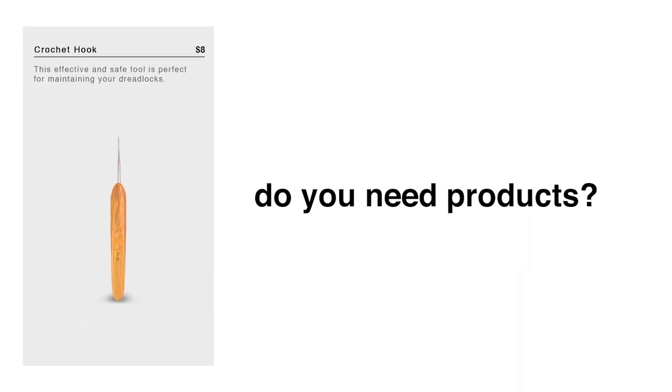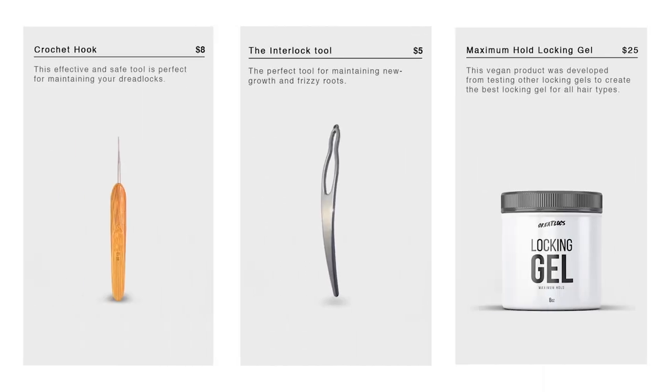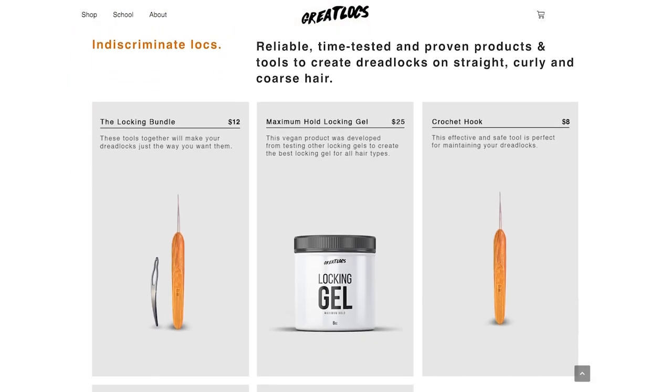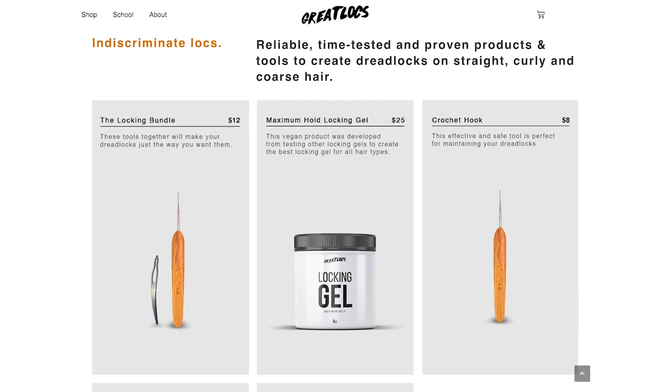I want to get away from being limited and exclusive so that it's available for more people. The other products — the crochet hook, the interlock tool, or even the bundle together — are typically always in stock because it's easier for manufacturers to get them in stock quickly versus making each individual locking gel product. So if you want products like the crochet hook, the interlock tool, or locking gel to make your dreadlocks, click the link down below to go to greatlocks.com to pick out the products you need.